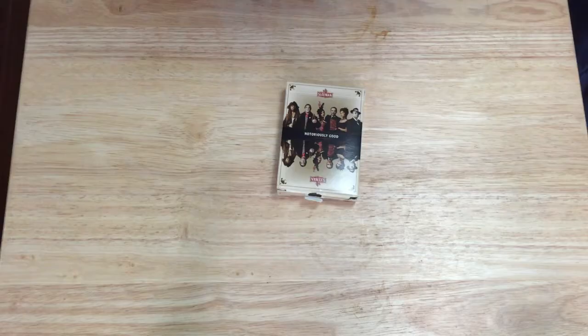Hello everyone, VGZF2 back here today with another review. Today we're looking at something a little bit different that I've actually reviewed years ago, because I had this deck previously before giving it away, but now it's back. It is the Sleeman Notoriously Good deck.